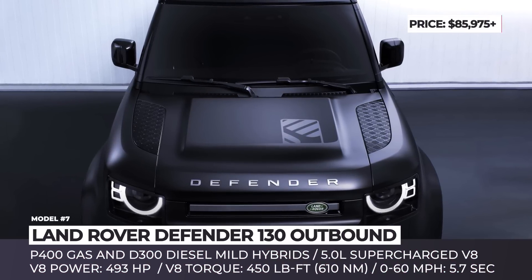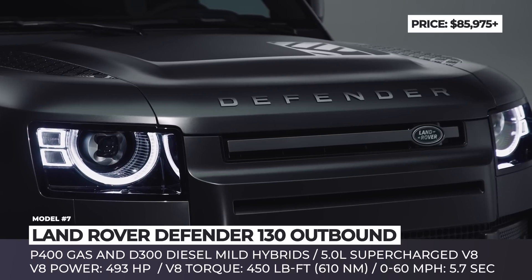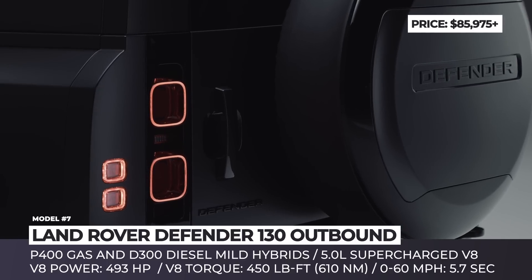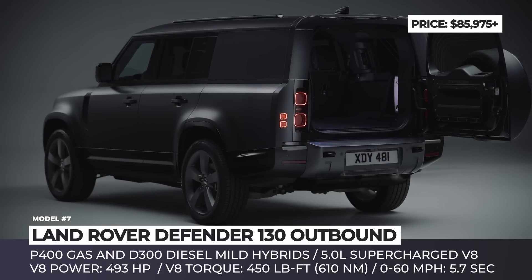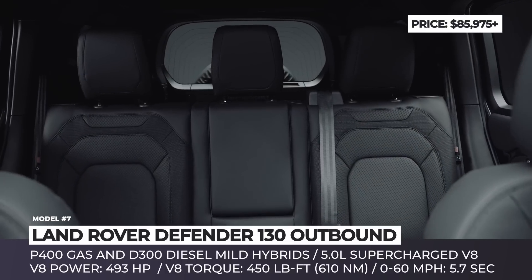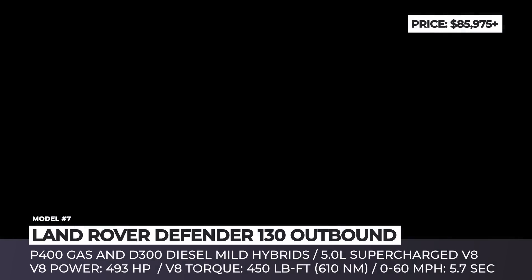Land Rover Defender 130 Outbound. Land Rover's new Defender 130 Outbound was specially developed for overlanding enthusiasts who need to reach faraway destinations while carrying significant amounts of gear. Even though this newcomer is built on the same long wheelbase as the eight-seater Defender, it is equipped with only five seats, with the remaining space reserved for an enlarged cargo space of 88.85 cubic feet.